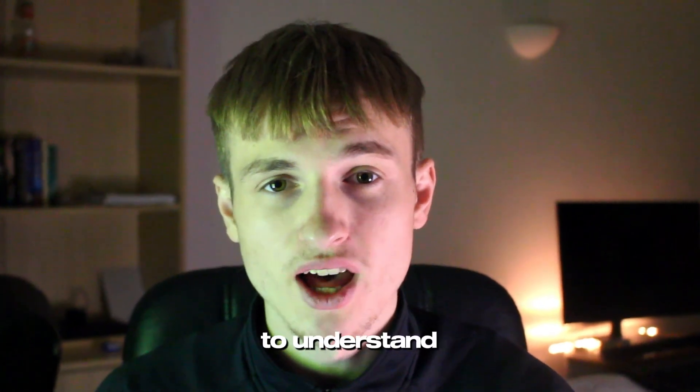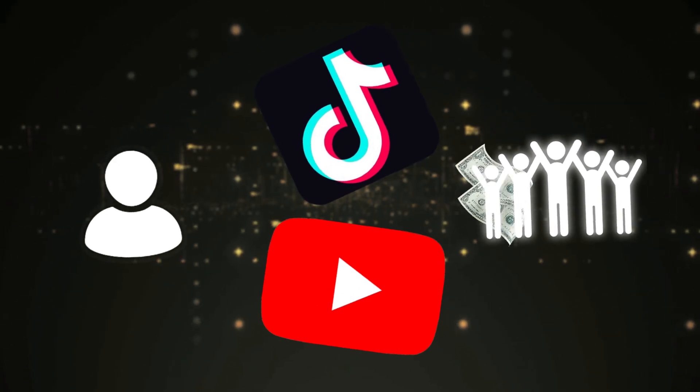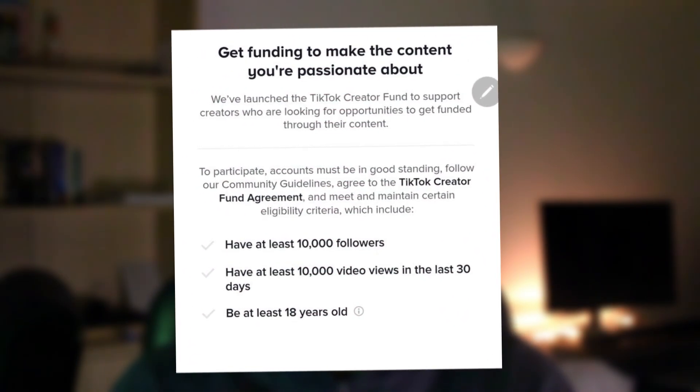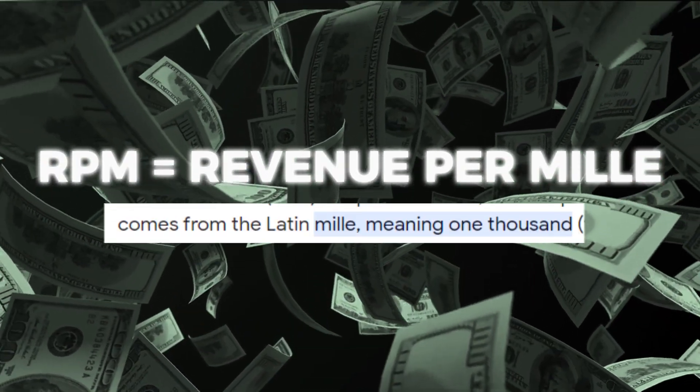Before I go over the lies I need you to understand what the creativity program beta is. Just like YouTube, TikTok charges advertisers to advertise on their platform and has started giving a percentage of the money made to creators, but it only pays creators who create original content over one minute long. To get into the program you need 10,000 followers, 100,000 views in the last 30 days, and your account in good standing — no copyright strikes and no community guideline strikes. Once you're in, you get paid per 1,000 views, known as RPM or revenue per milli. The RPM varies depending on your niche, engagement rates, and what region your audience is from.